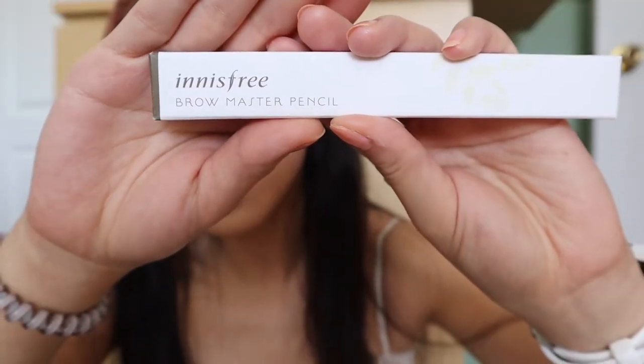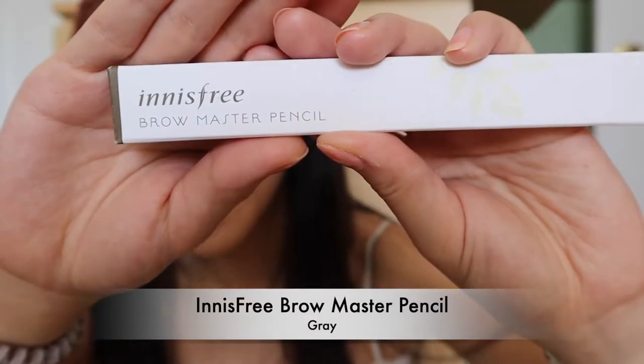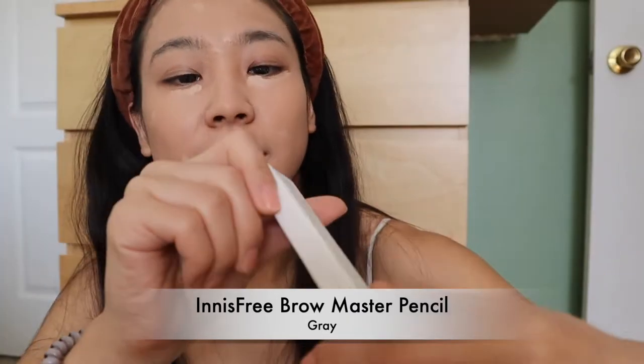Before I blend my concealer, I'll be using the Innisfree Brow Master Pencil in color number 4, which is gray 4. You can definitely get it from Amazon — I'll put the link down below.